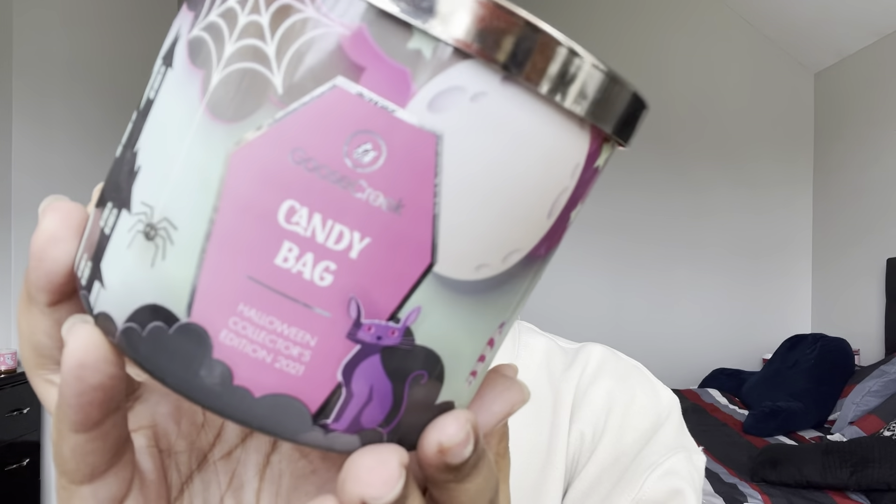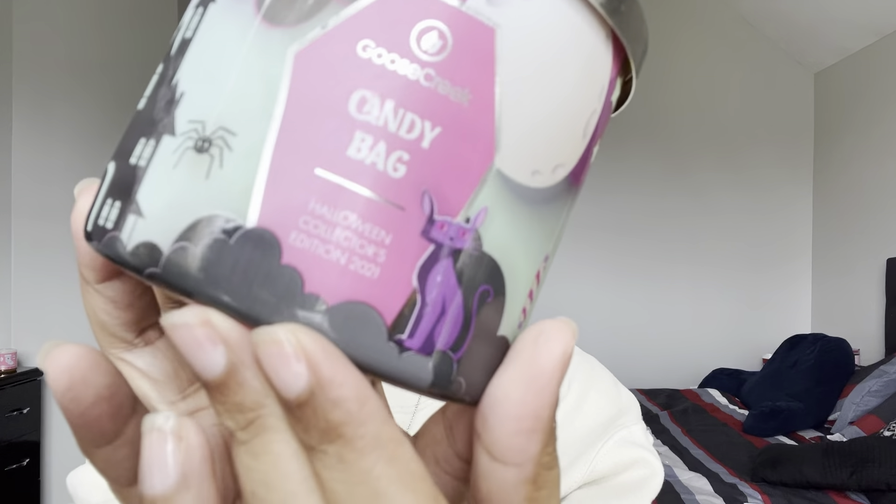The first one is actually from Goose Creek — this is Candy Bag, and I absolutely love the packaging. Goose Creek has some of the cutest packaging. This was from Halloween two years ago — it says Halloween Collectors Edition 2021. I forgot they don't keep the scent notes on the label. This candle wasn't really that good — it smelled heavily of grape candy, and I just wanted it to be a little more spooky. It was just okay.